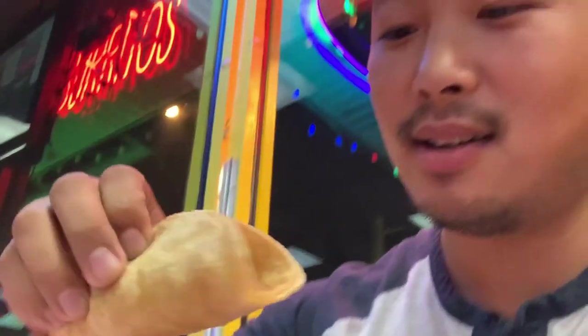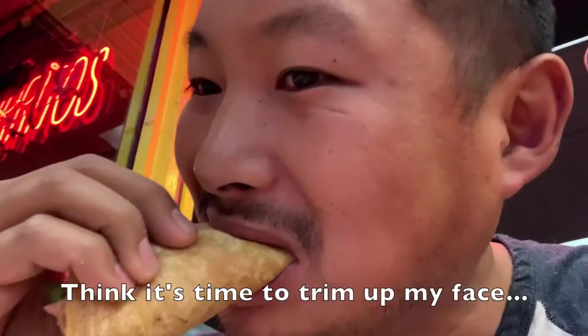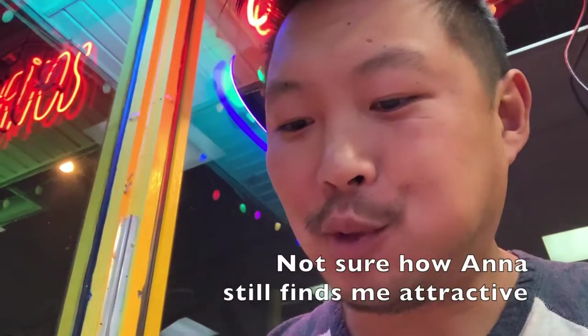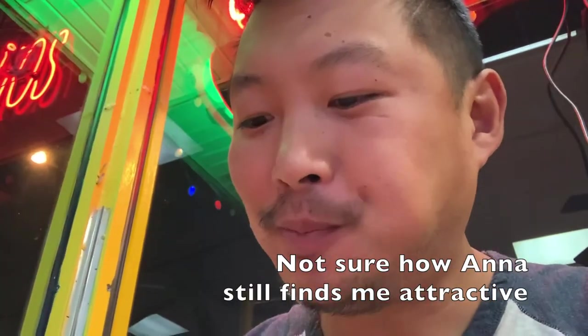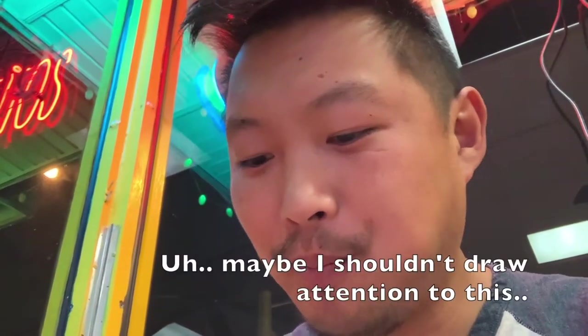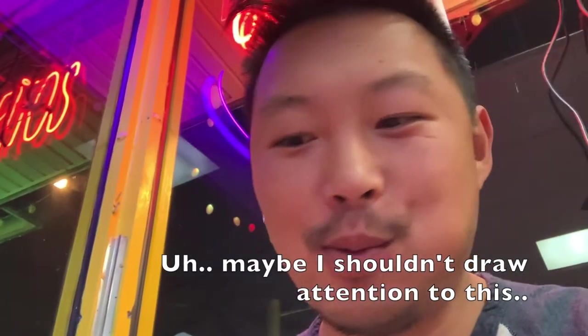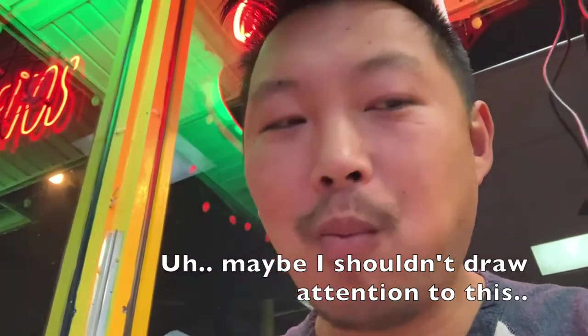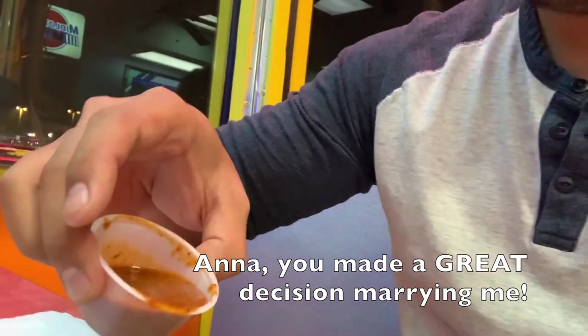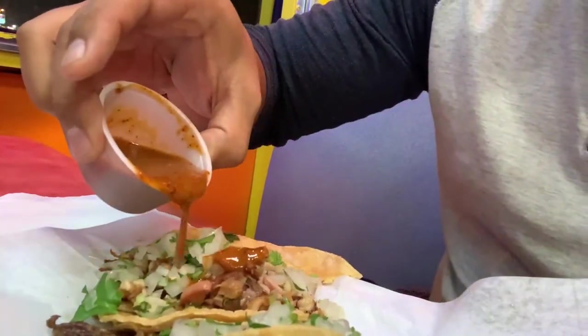First up, I'm going carnitas. Look at that right there. I just love their fresh corn tortilla, hot off the grill. That's just so good. Perfect to warm you up on a cold, wet day. I'm going to get some spice in here.